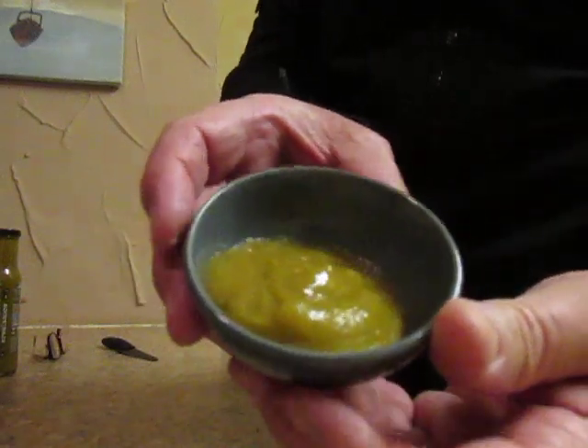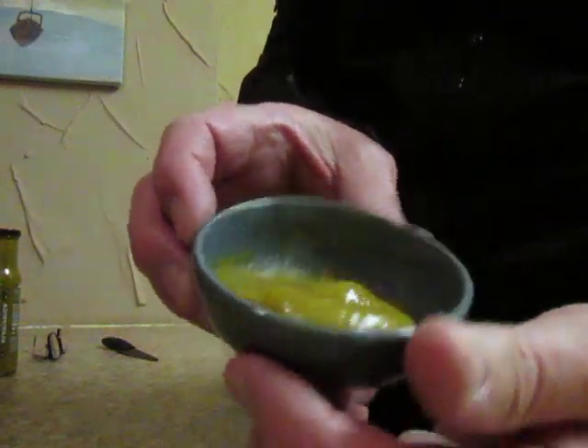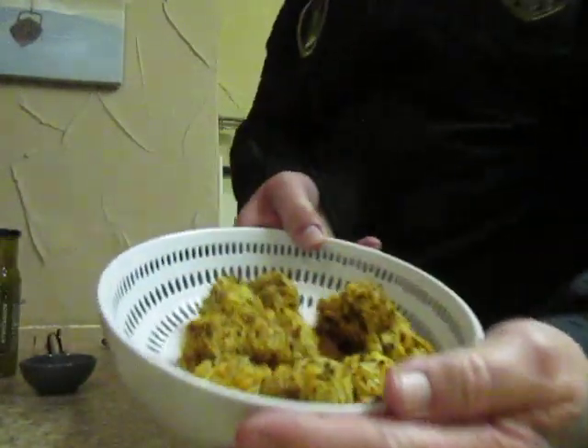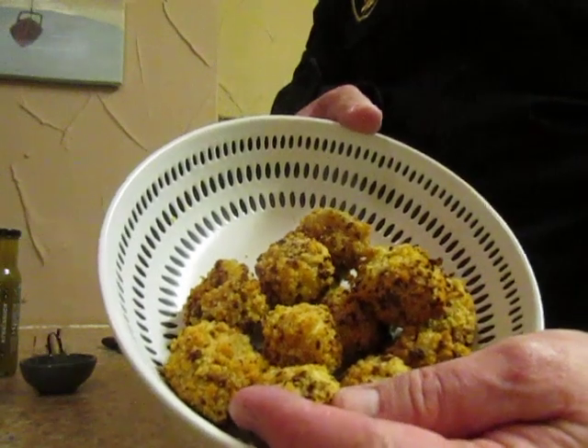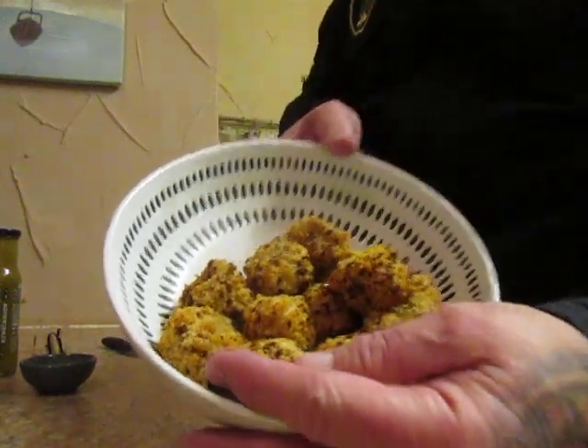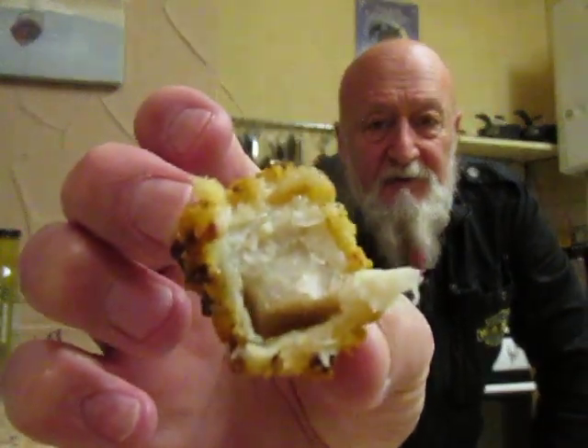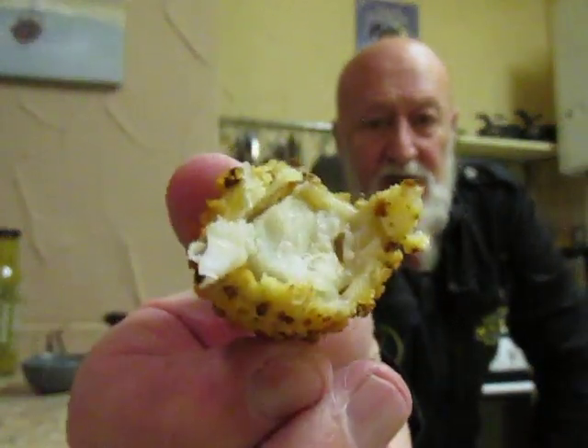And that's what the Brussels sprout ketchup looks like. Here are the cod nuggets. I'll just cut one in half so we can see what they look like inside.